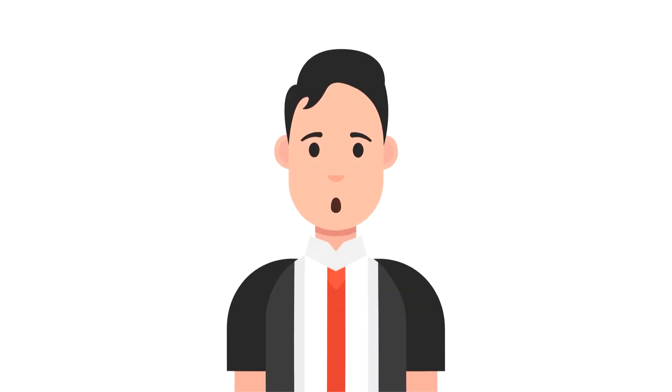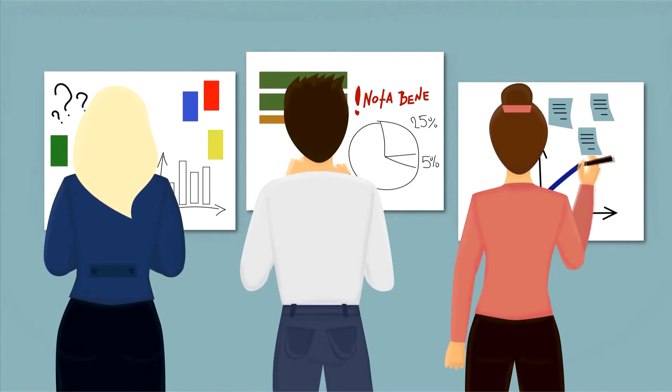If the product owner or Scrum Master are actively working on items in the sprint backlog, they participate as developers.